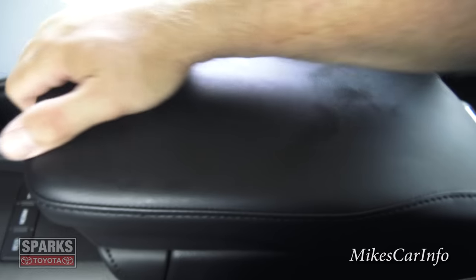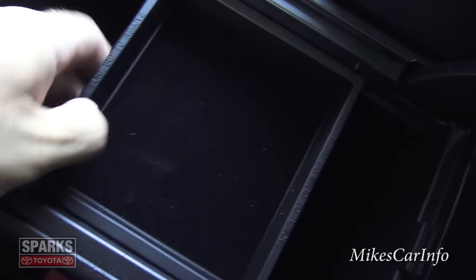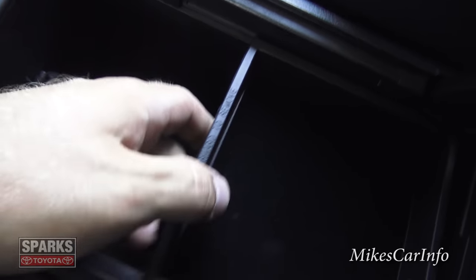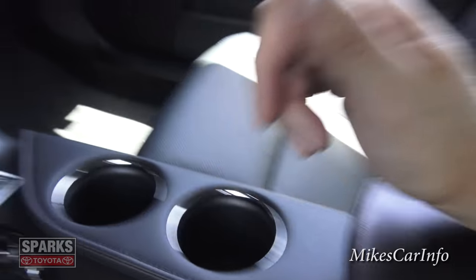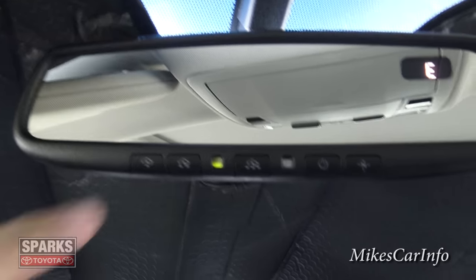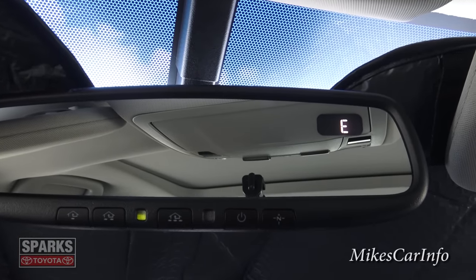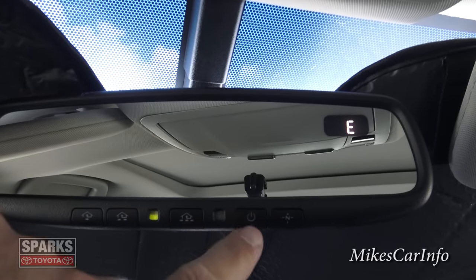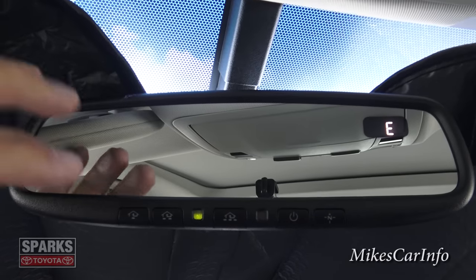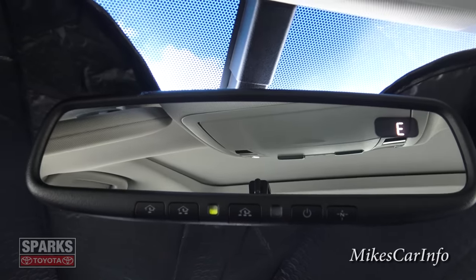The center console slides forward and back to fine-tune position, and it lifts up to reveal a storage area with a sliding tray and a 12-volt power supply inside. Up here is the rearview mirror — it has a compass, HomeLink buttons for a garage door opener, and an auto-dim feature. The auto-dim senses light: on a bright day it stays clear, but at night it dims down to reduce glare from headlights behind you.